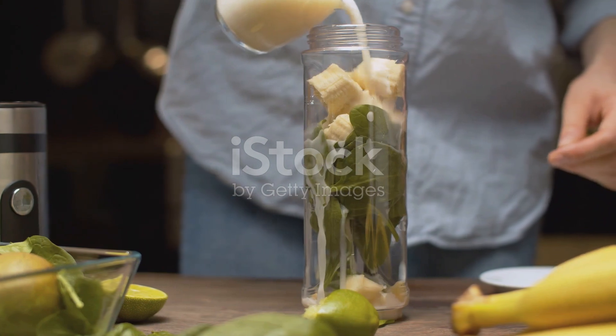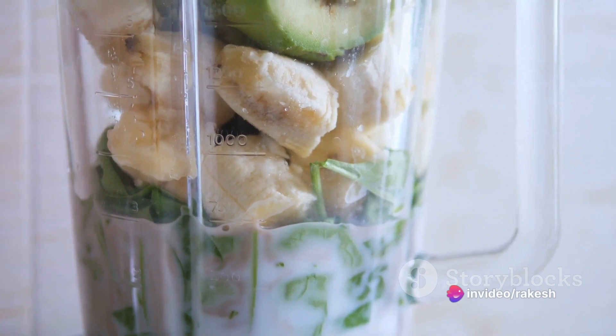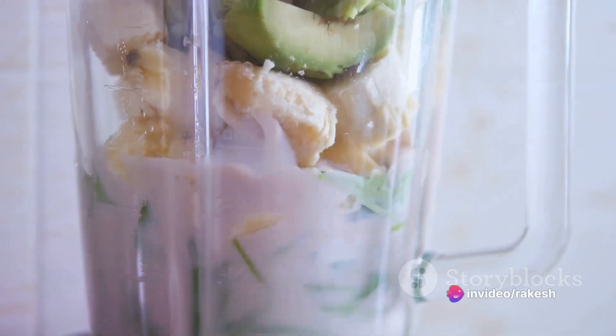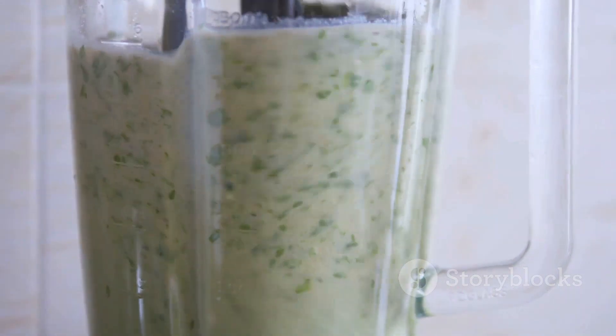Starting off with breakfast, we have a delicious and nutrient-packed smoothie. Made with fresh spinach, ripe banana, creamy almond milk, and a scoop of protein powder for that extra boost, this smoothie provides essential vitamins and minerals to kick-start your day.